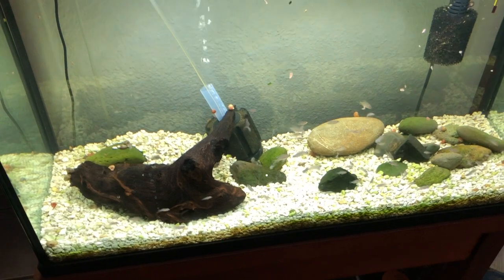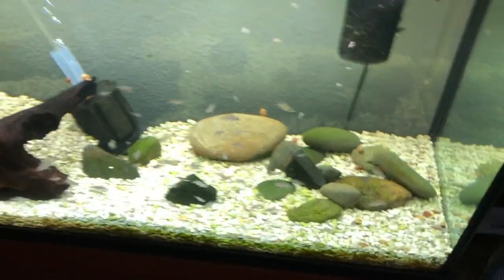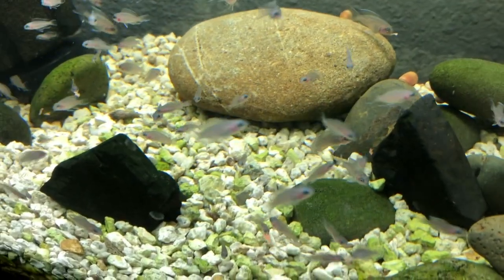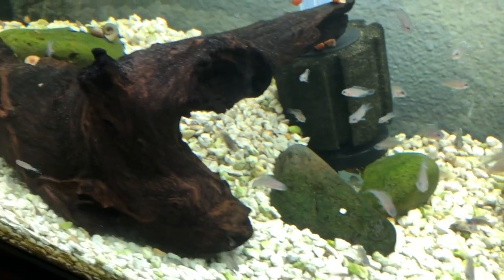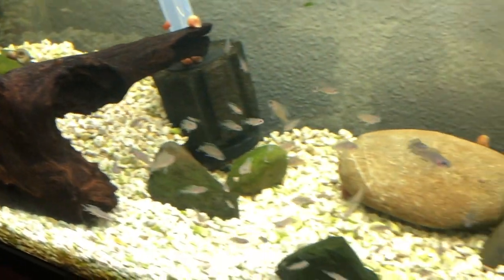What's good people, all you fish nerds and shrimp nerds out there — hope life is good. Quick little vid on the brichardi, they're doing good.